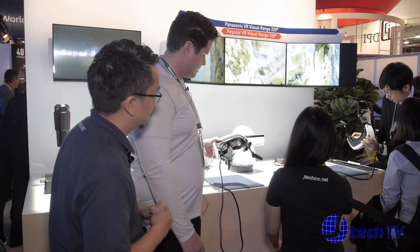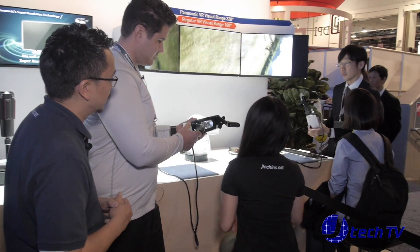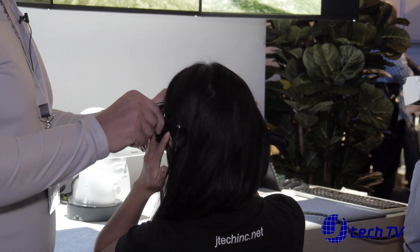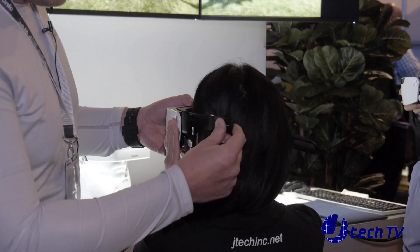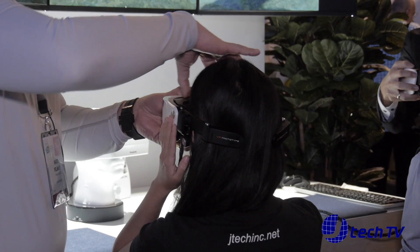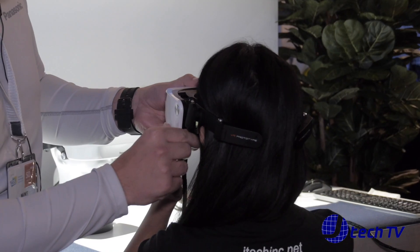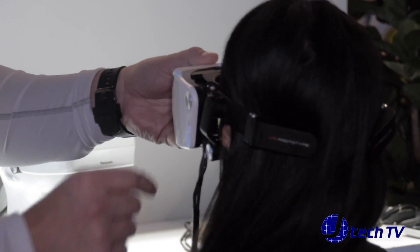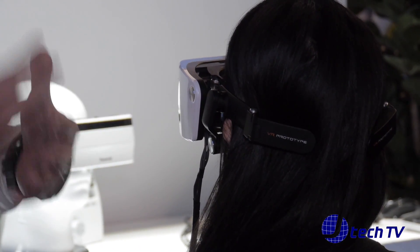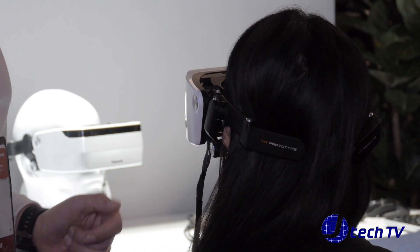We have the Panasonic VR head mounted display right here and we're going to put it on just like we would put on glasses — there you go, perfect. Right here we're going to clamp down to the size of the head, and we can adjust it from the front as well. Right here is the bone conductive audio technology. This isn't like conventional headphones — they don't go in the ears so they're not detrimental to your ear canal. They actually resonate off your bone structure so you can hear the audio as well.